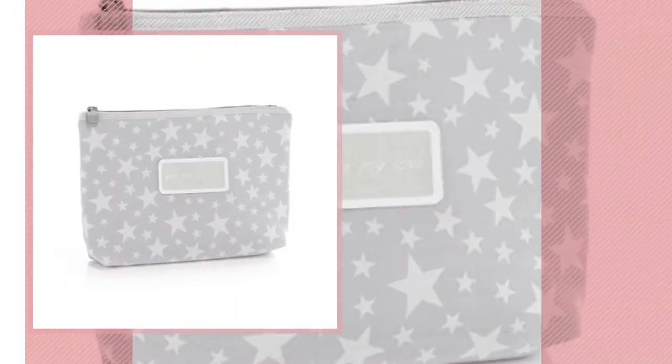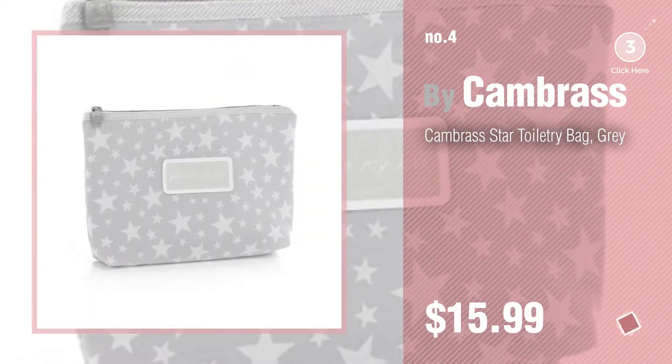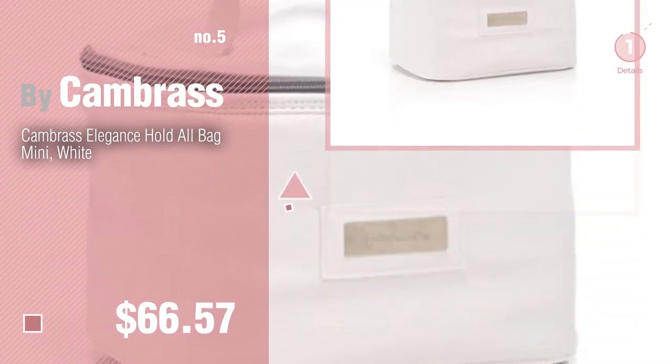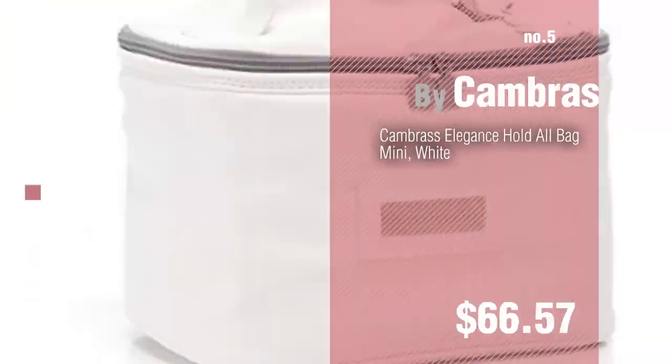Number 4. Number 5 — also by Kame Brass. Find these Kame Brass Baby Products at up to 70% off by clicking the circle.